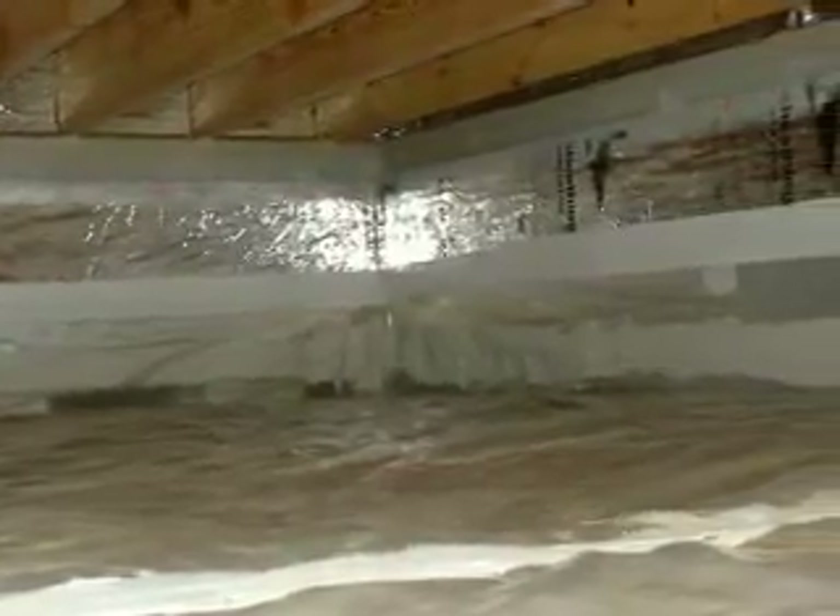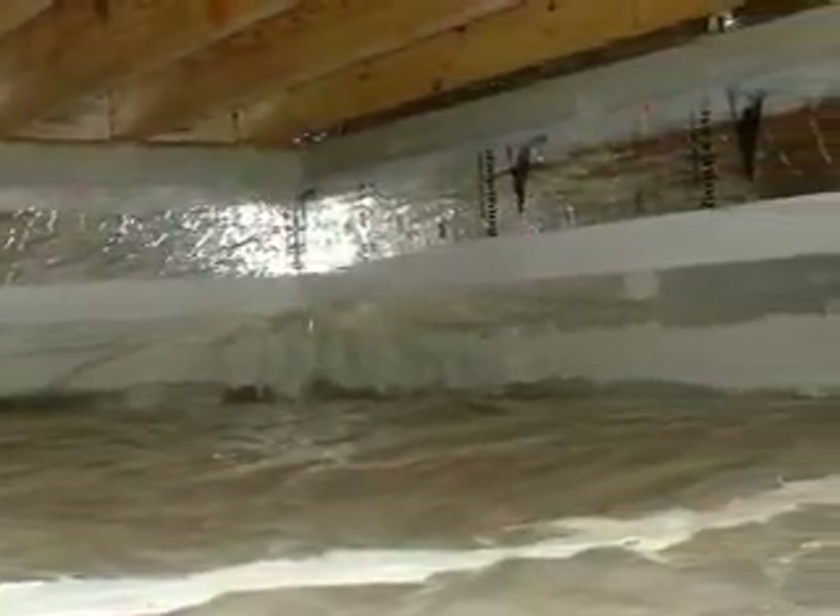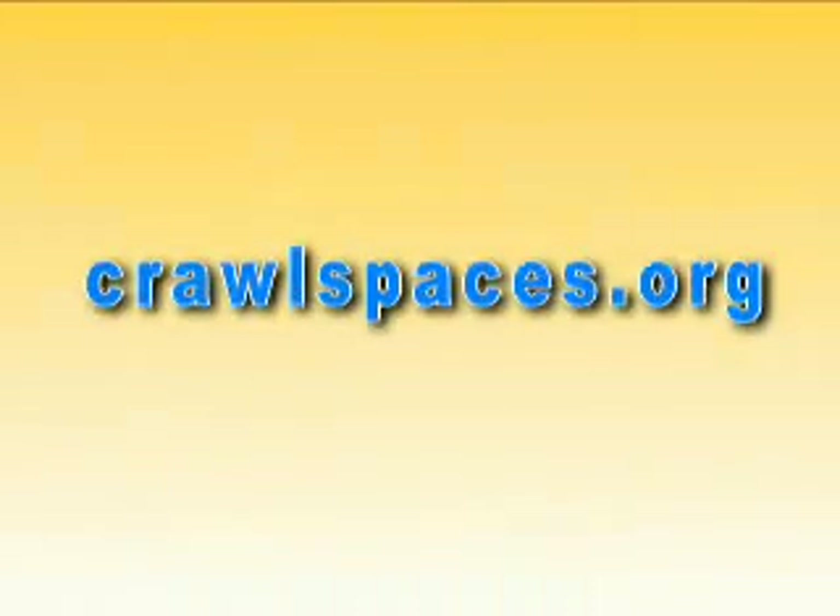The field test results demonstrate that foundation vents can have a significant wetting effect. In warm and humid climates, builders seeking to minimize moisture and mold problems should consider building homes with closed crawlspaces. To learn more, go to the project website at www.crawlspaces.org.